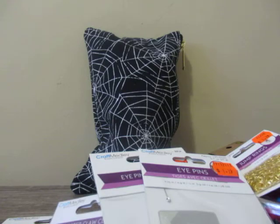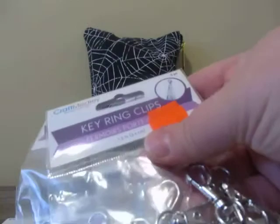I figured these key ring clips would be great to use for chunky charms as well. These were $1.49.